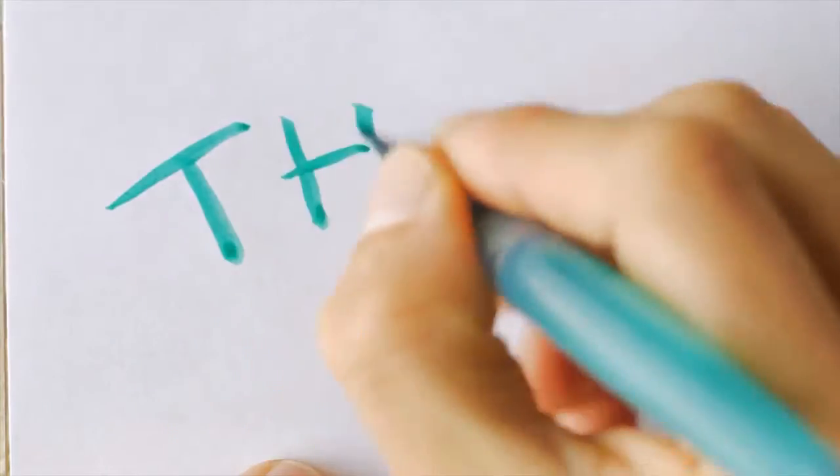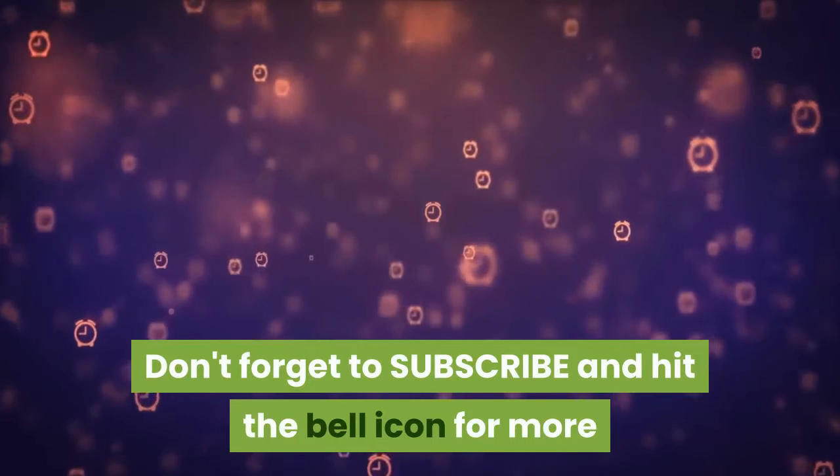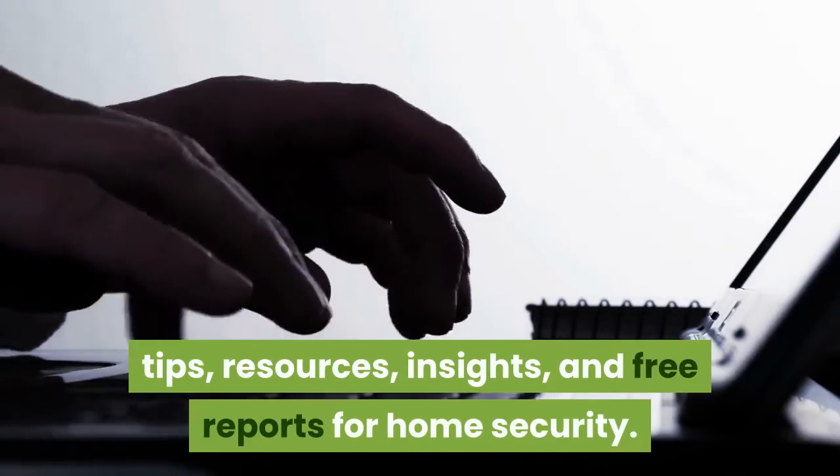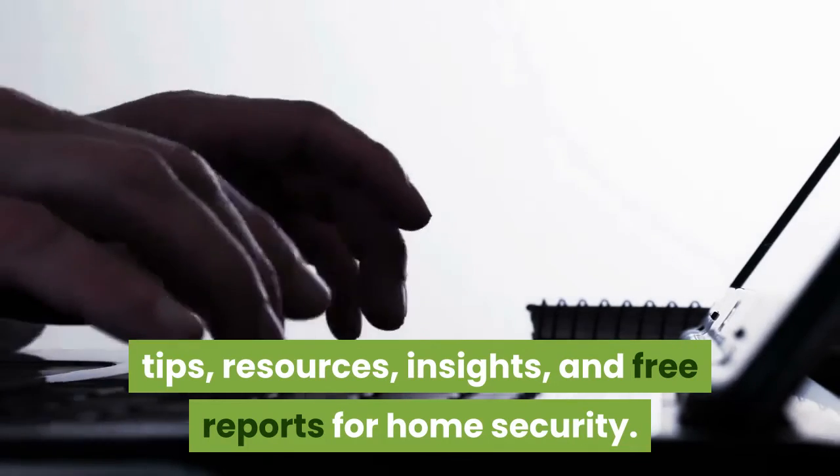Thanks for watching. Don't forget to subscribe and hit the bell icon for more tips, resources, insights, and free reports for home security.